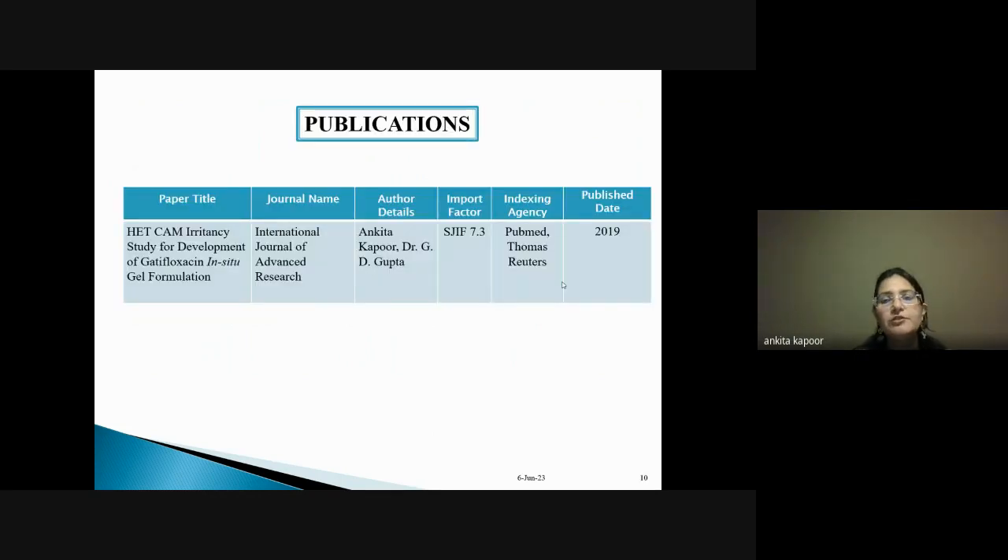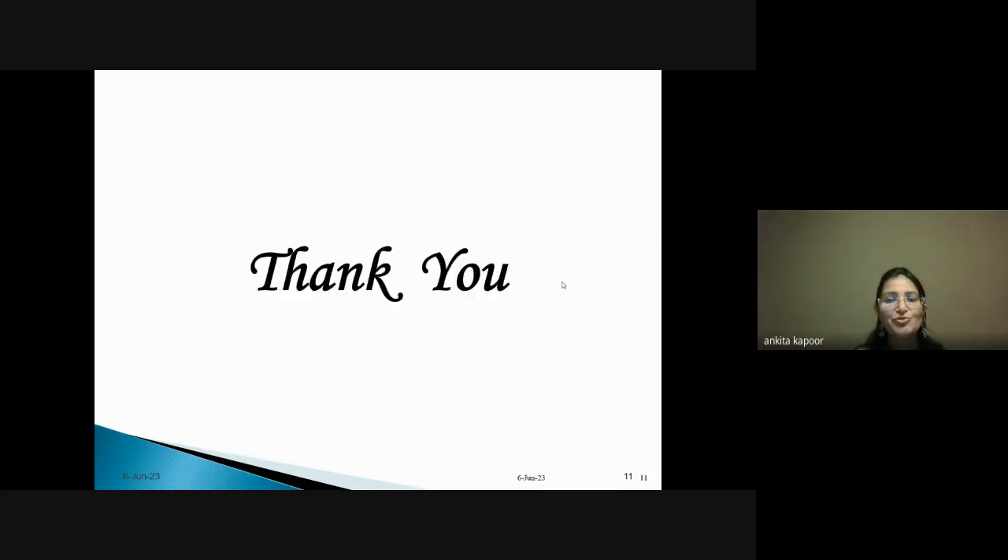I have referred to one publication I co-authored with Dr. J.T. Gupta on HET-CAM irritancy study for the development of a ketofloxacin in-situ gel formulation, in which the detailed research and methodology are described. Thank you so much.